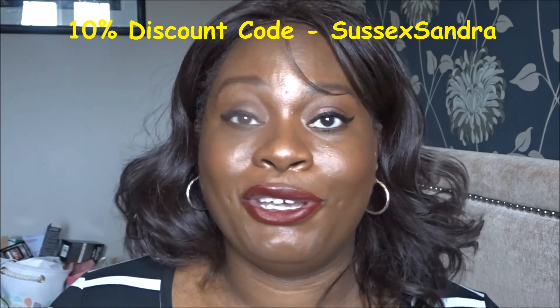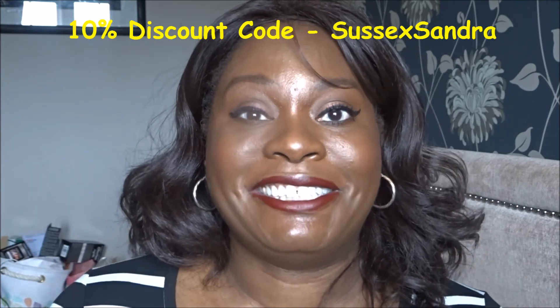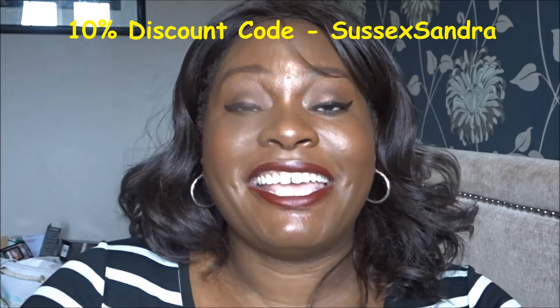Let me know what you think about this box. I do have a code — if you want to subscribe, you will get a 10% discount on your first box if you use my code, which is Sussex Sandra. Anytime I give a code it's going to be Sussex Sandra, so it'll give you 10% discount. Take care, thank you very much for watching. Please don't forget to subscribe to my channel — and because of how YouTube is working these days, it's really important that you subscribe and press that notification bell next to it so my video will come into your feeds when I do an upload. Take care, thank you very much for watching. See you soon. Bye!